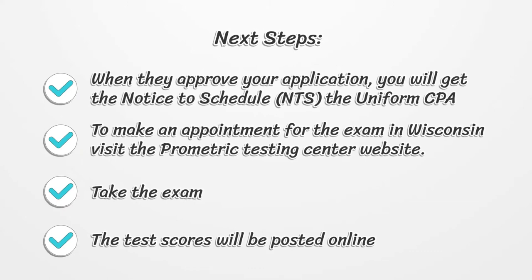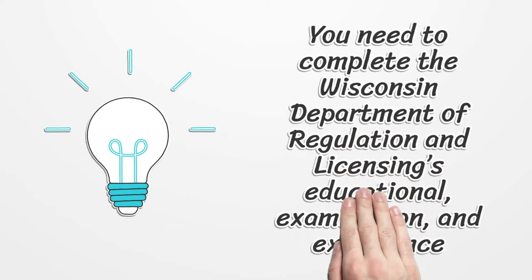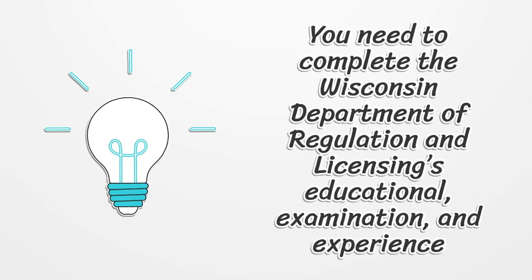Take the exam. The test scores will be posted online. You need to complete the Wisconsin Department of Regulation and Licensing's educational, examination, and experience requirements in order to be able to get the license.